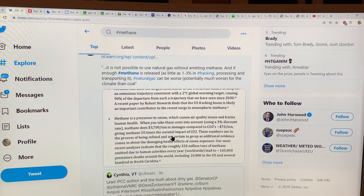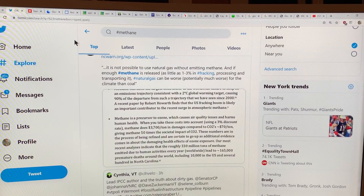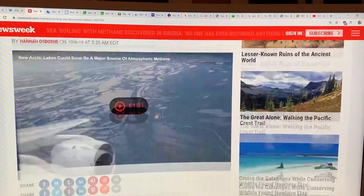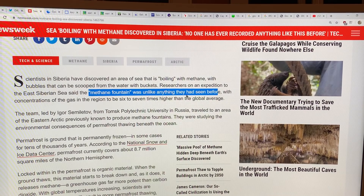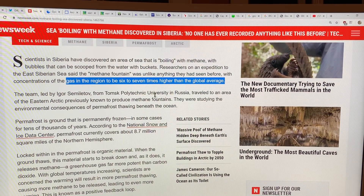I'll talk about the global methane levels. Fracking is said to be a bigger and bigger part, but of course the risk is that methane coming from the environment will soon exceed all of the methane coming from human emissions. Here's the Newsweek article from today — 'sea boiling with methane discovered in Siberia, no one has ever recorded anything like this before.' The area of the sea is boiling with methane, bubbles could be scooped from the water with buckets — they're calling it a methane fountain, unlike anything they've seen before. Concentrations six to seven times higher than the global average, and when I dug deeper it was actually nine times higher in some regions — 16 parts per million in the air above the water.